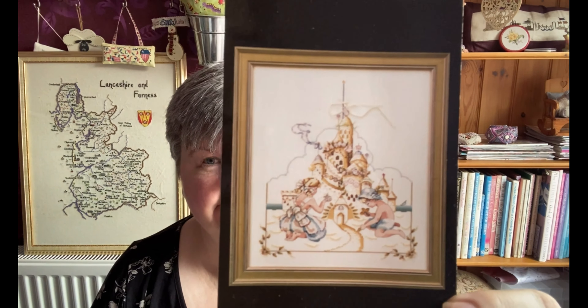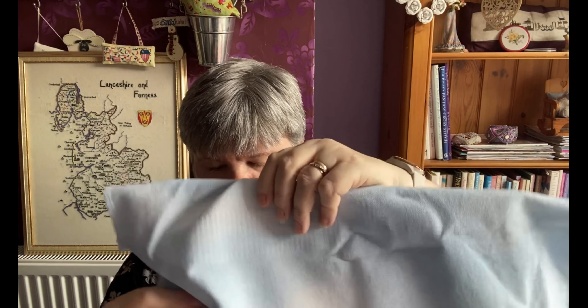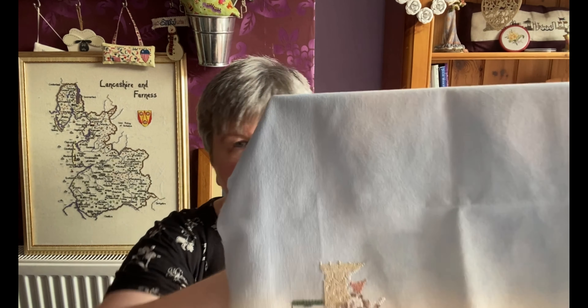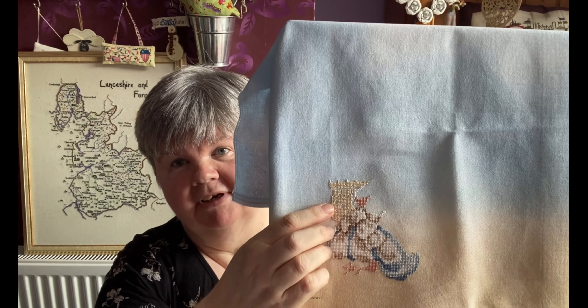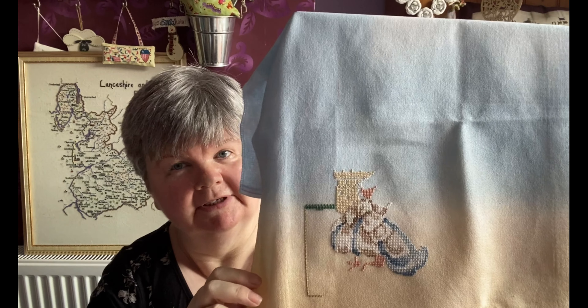The next one is Seaside Kingdom by Mirabilia. I've only started this recently — it's been in my stash for quite some time. I'm stitching it on a piece of Kynance by Sparklies, which I really like because it looks like the sea and sky, or the sand and sky. That's how much I've done so far. I'm using all the Caron/Colorfast threads and covering the sandcastle in DMC 739 so it stands out from the sky. It's a really nice stitch.